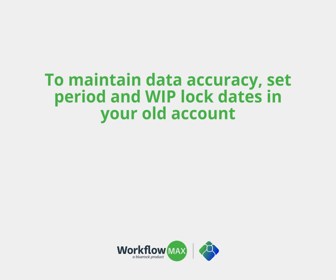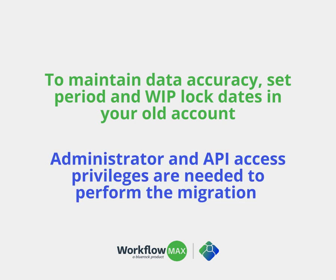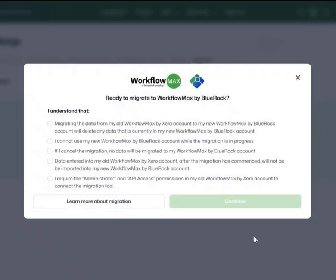To maintain data accuracy, set period and web block dates before migrating, and make sure the user who initiates the migration has both administrator and API access privileges selected in the old account. A pop-up will reaffirm that you understand the process.